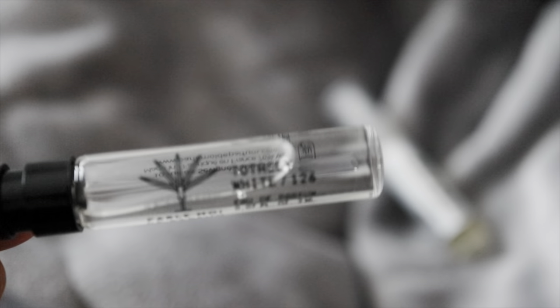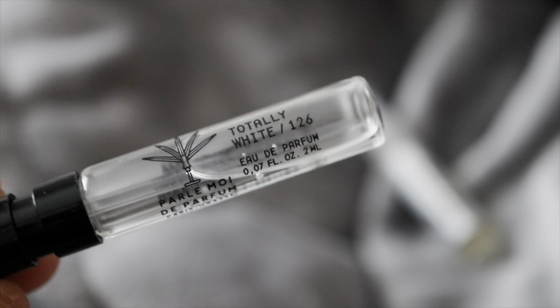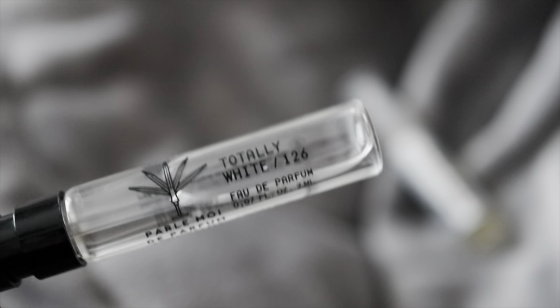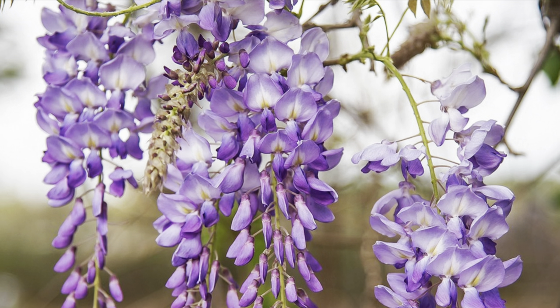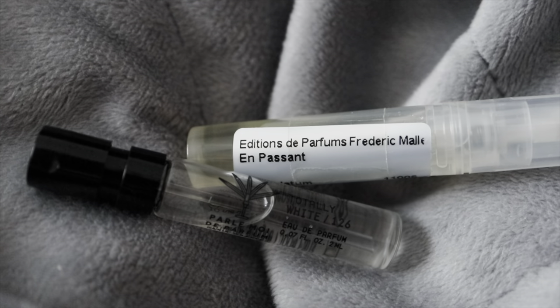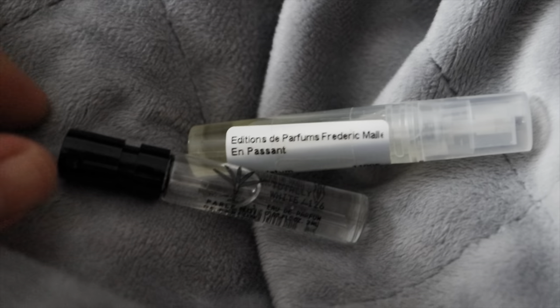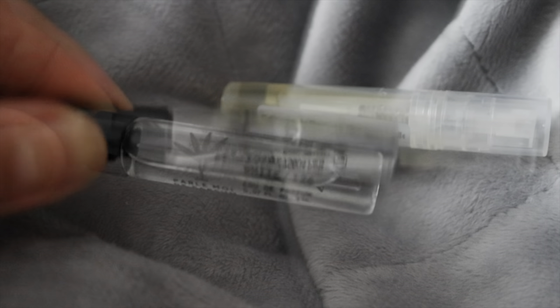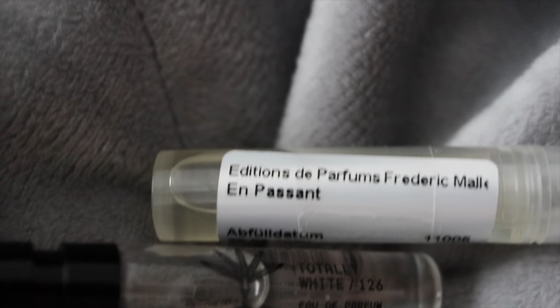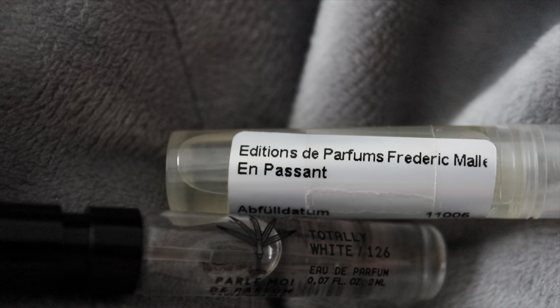That Parfums de Marly fragrance is Totally White — another purple floral. If you love purple and white floral fragrances, this is a beautiful one: fresh, light, green, and very wearable throughout the whole year. It has wisteria, which is another purple floral with nuances very similar to lilac. En Passant and Totally White do have similarities, but only in the entrance from their respective purple florals. Totally White is lighter and brighter, remaining in that fresh, green, light, bright level while En Passant becomes denser because of the wheat.